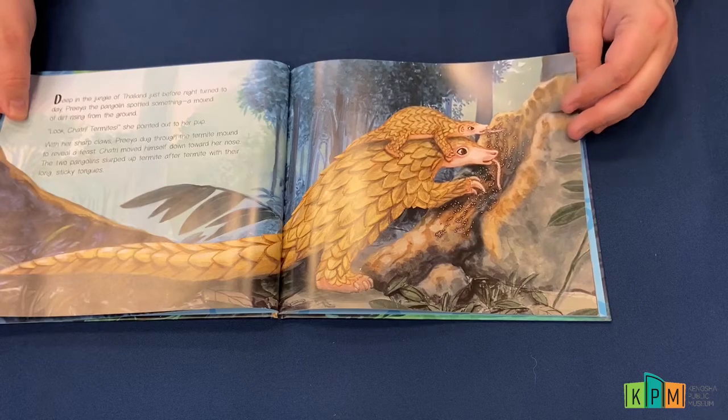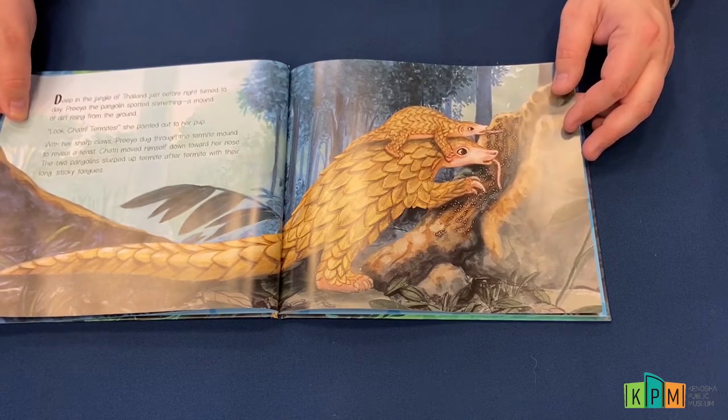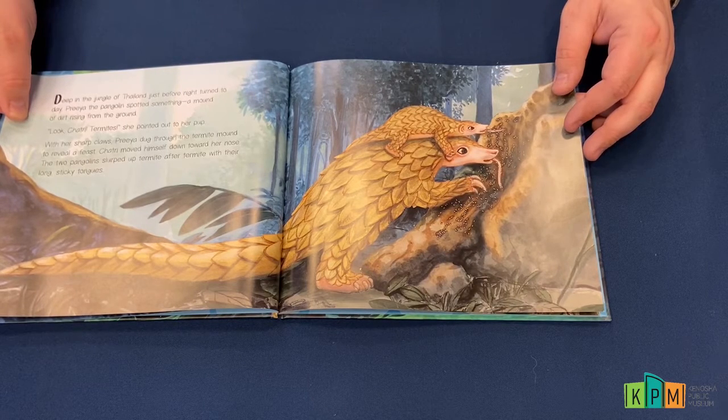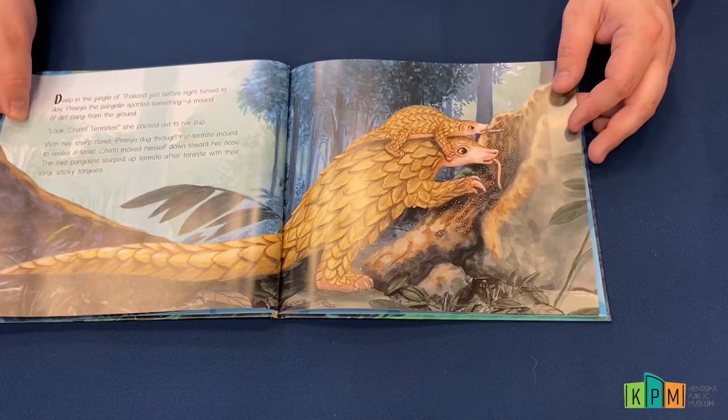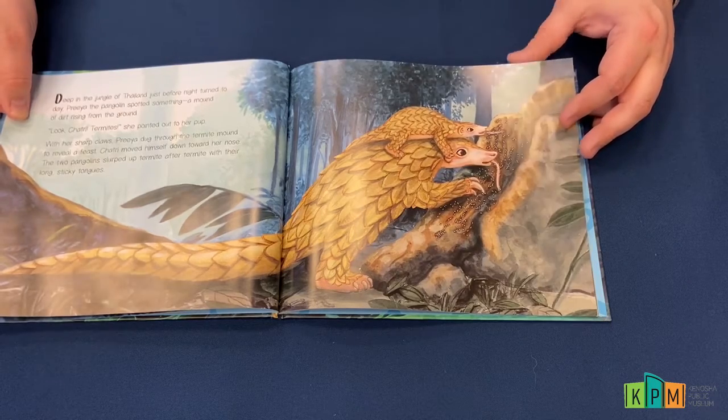"Look, Shatri — termites!" she pointed out to her pup with her sharp claws. Priya dug through the termite mound to reveal a feast. Shatri moved himself down toward her nose, and the two pangolins slurped up termite after termite with their long sticky tongues.